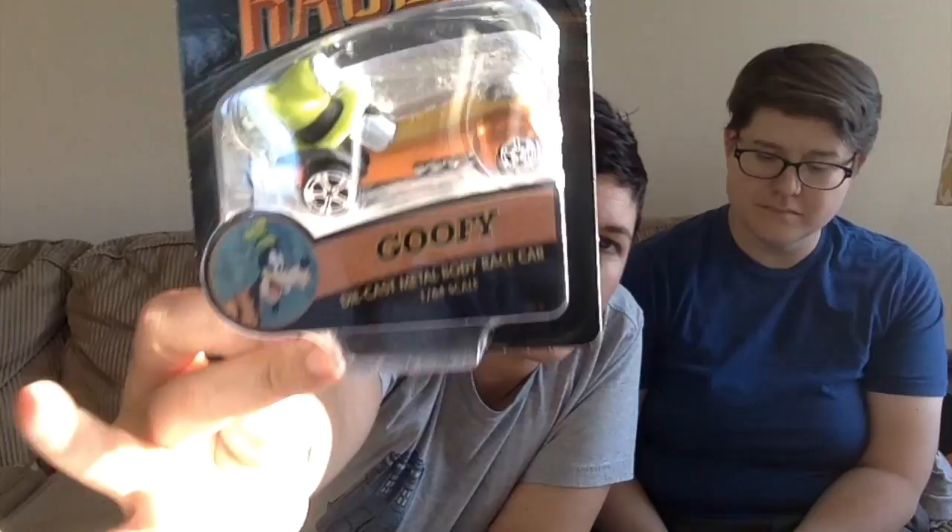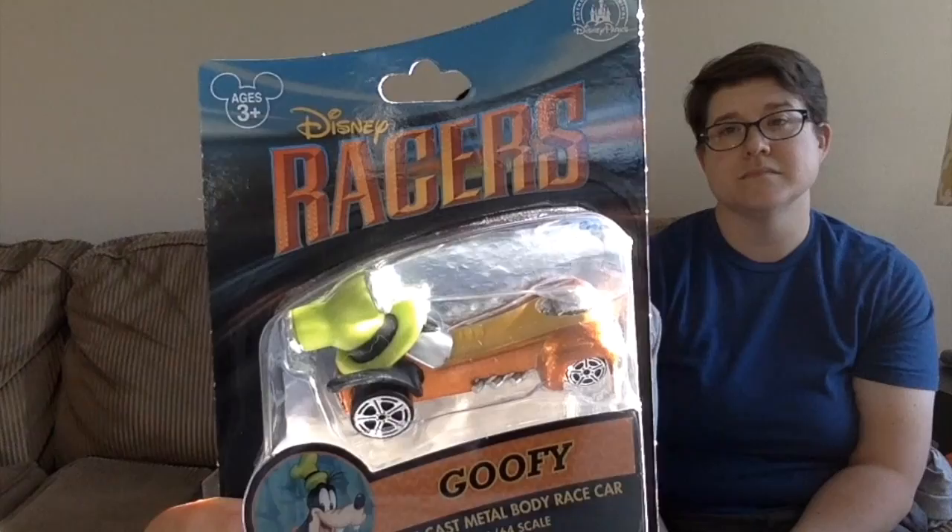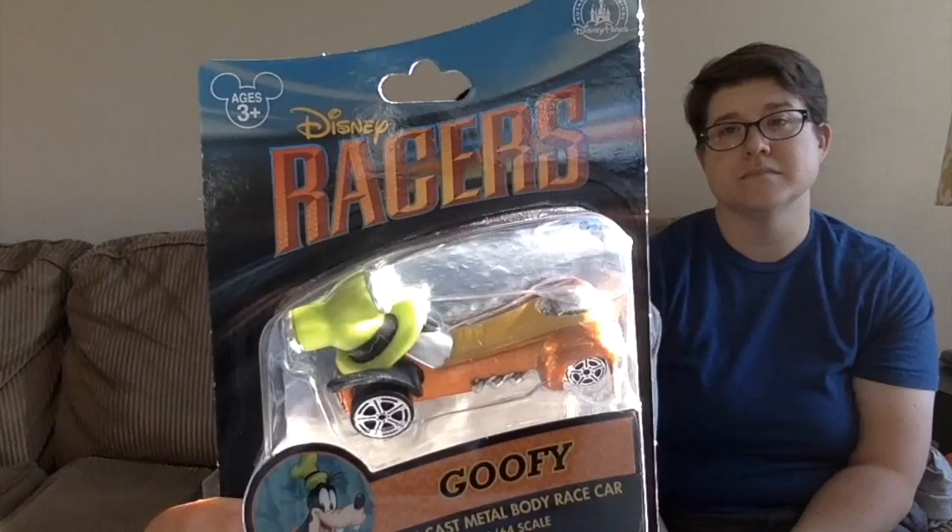We also got him a racer. Disney has this whole series of Hot Wheels-style racer cars. I got him a Goofy one because last time we went he Disney-bounded as Goofy — I was Mickey and Karla was Donald — so I thought I'd get him a Goofy thing as a memory.